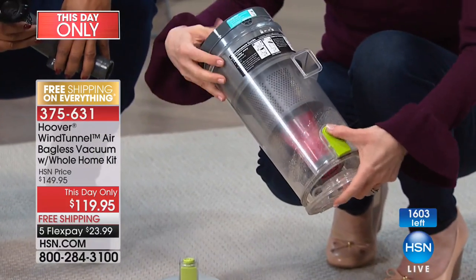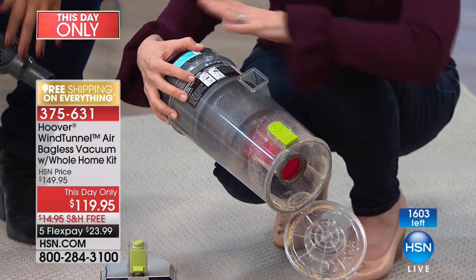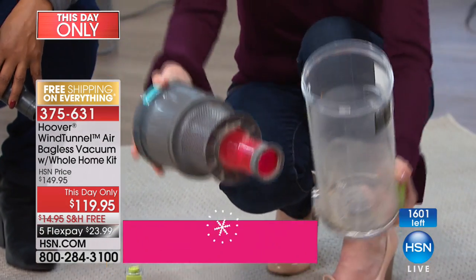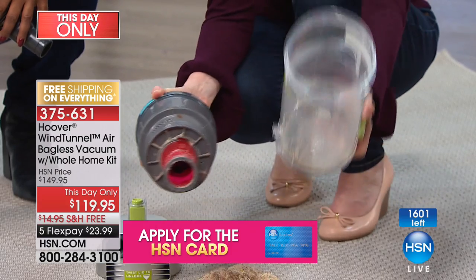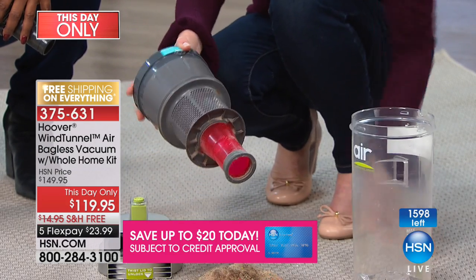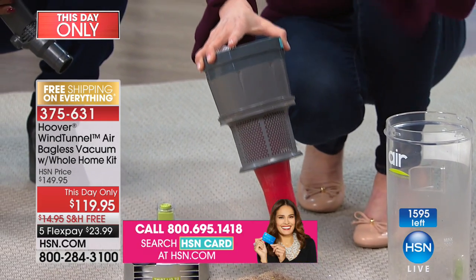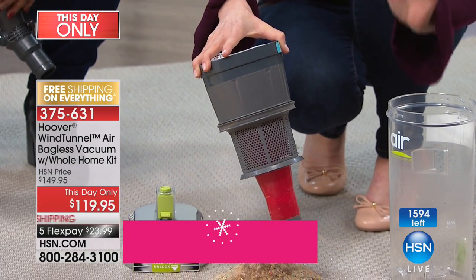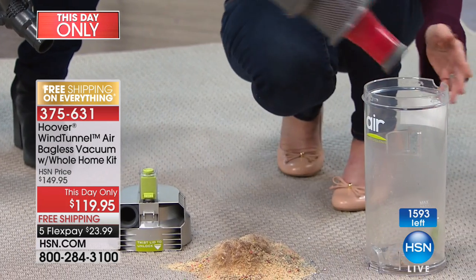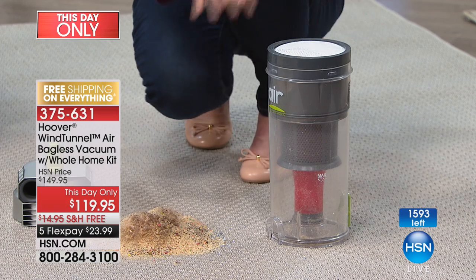A lot of times what you have to try and do is take a tool and try to get it out that way — not with this bin. Hoover designed it where you can take the entire canister apart. You can even wash this — you can rinse it out if it gets dusty. You can take a damp paper towel and clean this off. The key to maintaining the life of your vacuum is to keep the filter clean, and you have access to all of your parts.